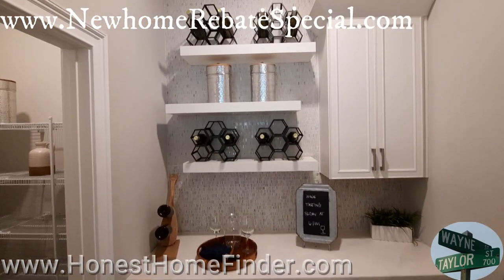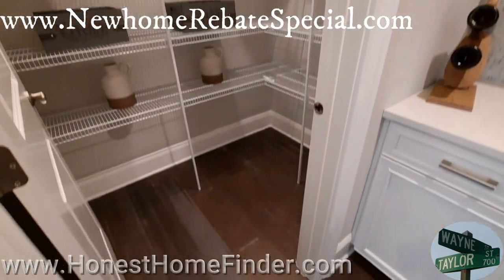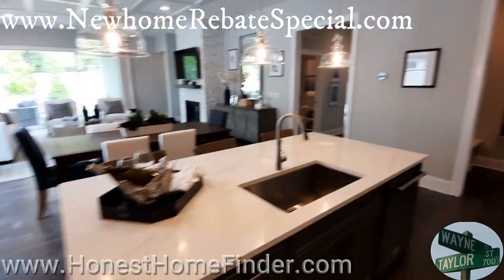Imagine you can put something in this pantry other than wine. The person that designed that pantry is going through a hard time — you never know.